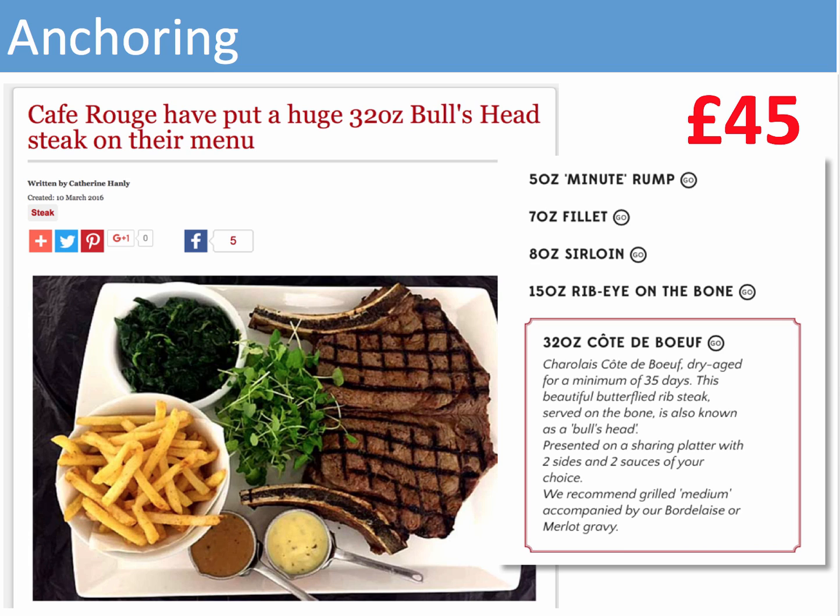So what was going on here? Behavioral economists would suggest that the £45, 32-ounce steak is not necessarily one that Café Rouge would expect to sell a lot of. Essentially what they're doing is inserting, for most consumers, a largely irrelevant piece of information as a reference point, because that might actually influence the decision or choice that people eventually make when choosing off the menu.